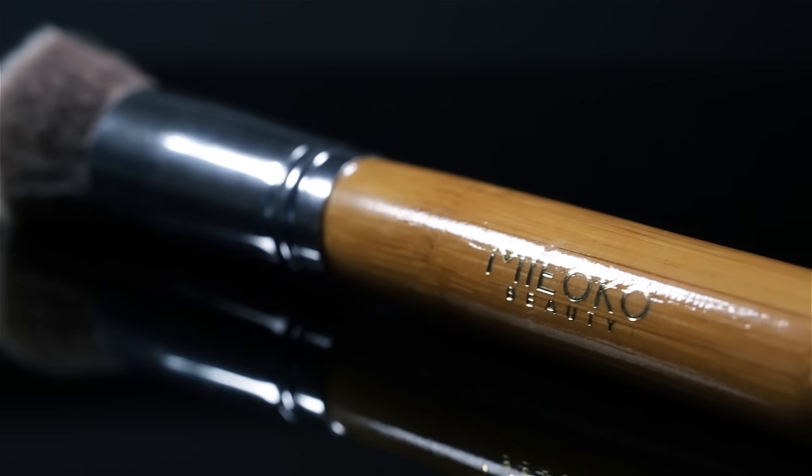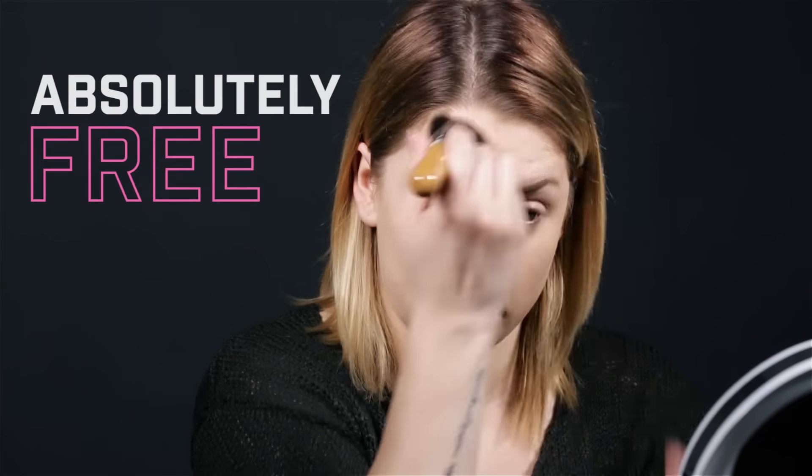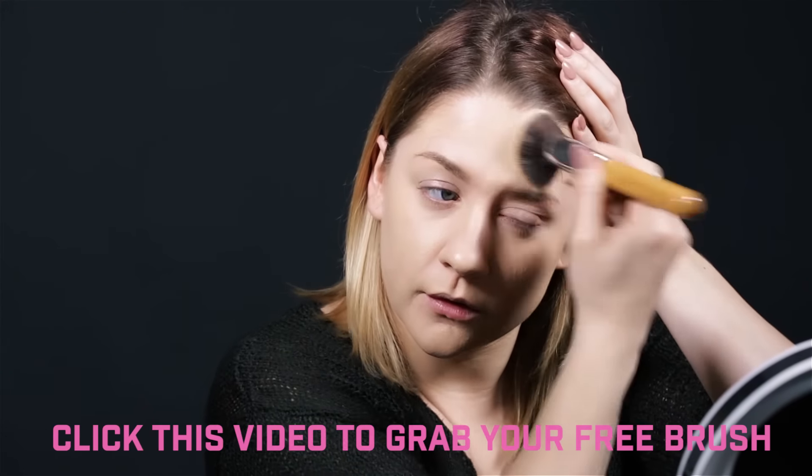Attention makeup lovers, searching for that perfect way to apply your makeup? Search no more! The Miyoko Kabuki brush is the secret weapon you need for your makeup kit, and it can be yours for free today. Simply click on this video right now to grab yours!